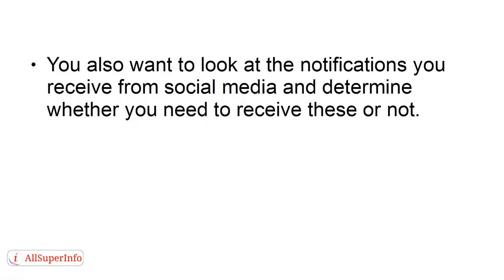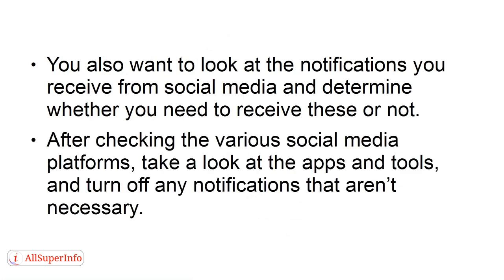You also want to look at the notifications you receive from social media and determine whether you need to receive these or not. After checking the various social media platforms, take a look at the apps and tools and turn off any notifications that aren't necessary.